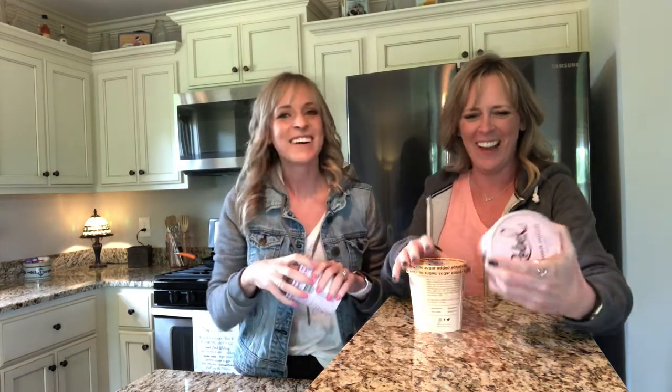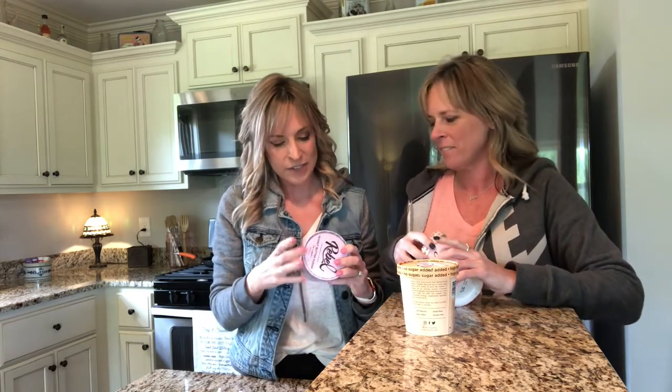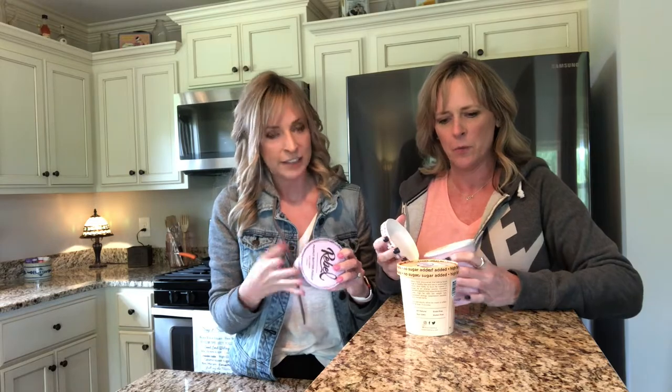This is what happens when you go too low carb too fast. We're gonna have to microwave these. It does say for best results, allow your ice cream to soften for at least 15 minutes.